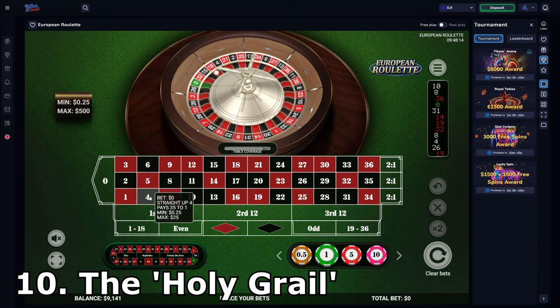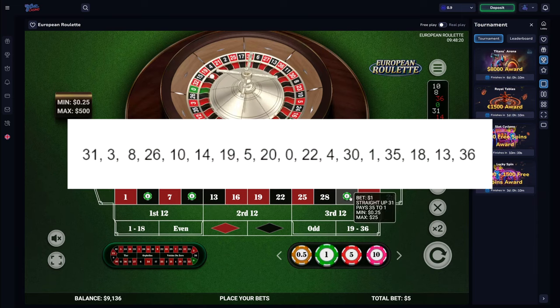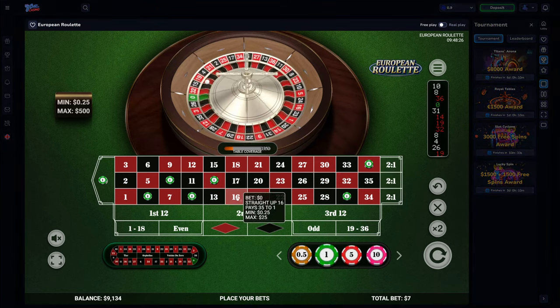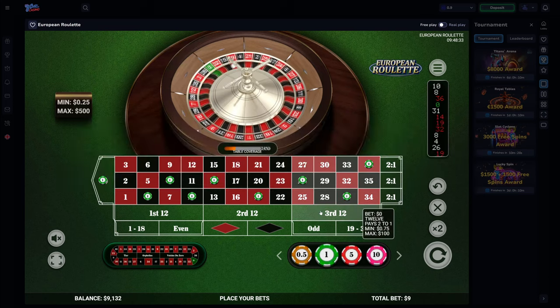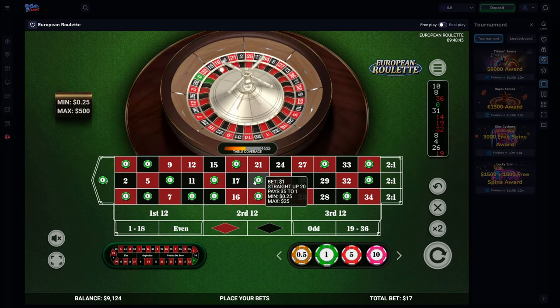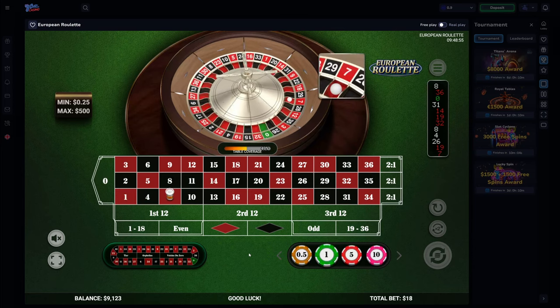Number 10: The Holy Grail. You begin by watching the wheel and writing down a list of every number that comes up. Once you have a list 18 numbers long, start placing a 1-unit bet on each number. If one of the numbers on your list is hit, mark it with an underline. If a number comes up that isn't on your list, find the first number on the list that isn't underlined, cross it out, and place the new number at the end. This way, you should end up with a list of numbers that have hit more frequently. The idea is that if there's some defect or imperfection in the wheel making certain numbers more likely, this system will catch it and help you profit from it.